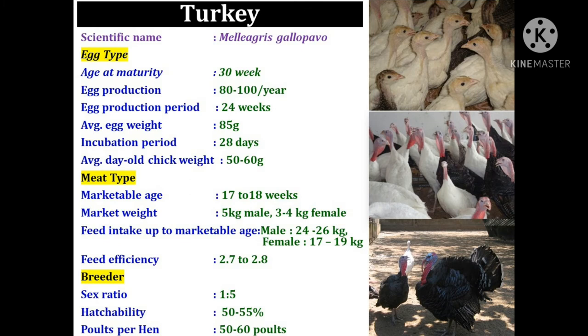The next important diversified species is turkey. The scientific name of turkey is Meleagris gallopavo. Turkey birds get sexually matured at an age of 30 weeks and they continue to produce eggs up to 52 weeks of age — a total egg production period of 24 weeks — producing near about 80 to 100 eggs in a year.